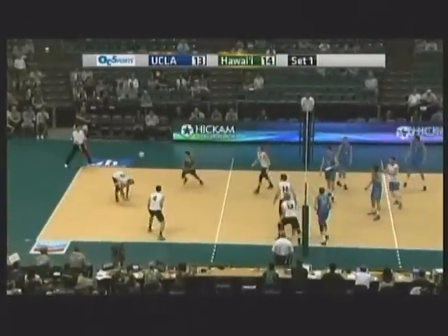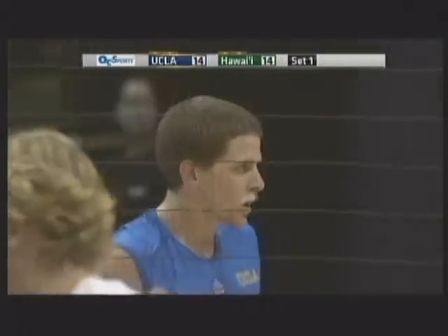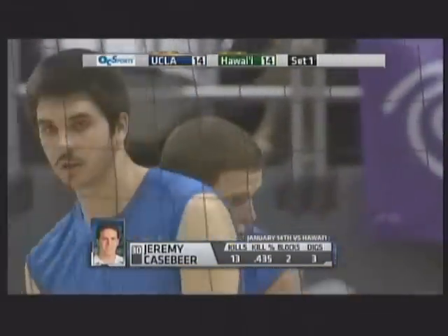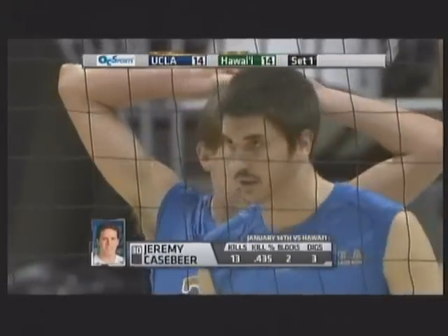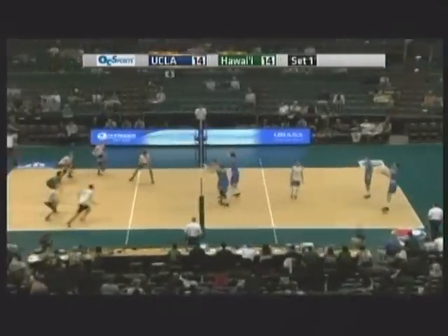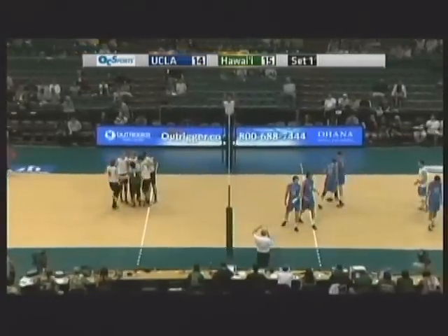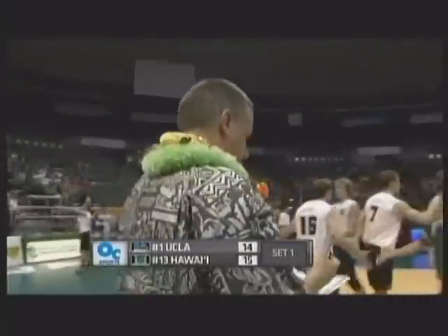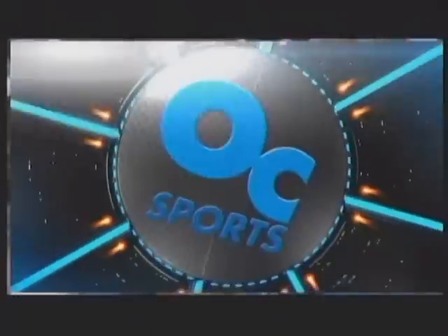Good serve off the net — the ball hammered down just in front of the outstretched arms of JP Marks. We're even at 14. Look at Casebeer with the two-tone mustache — look at his kill percentage against Hawaii back on the 14th of January. He had a big night, he and Quiroga both. And that serve is out. That takes us to 15 — that's our first media timeout here in the Stan Sheriff Center. Hawaii looking good, swing for swing — 15-14, Warriors on top.